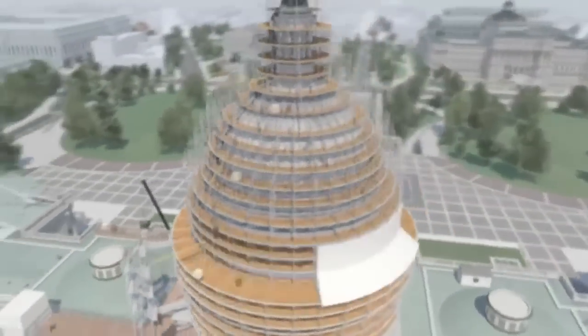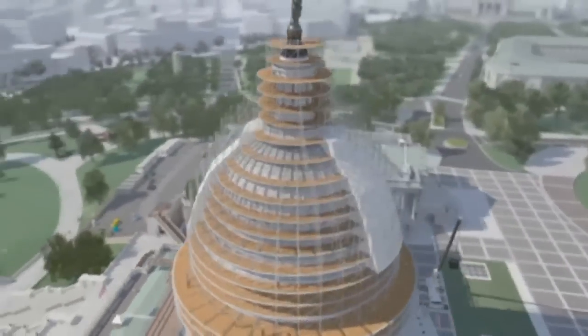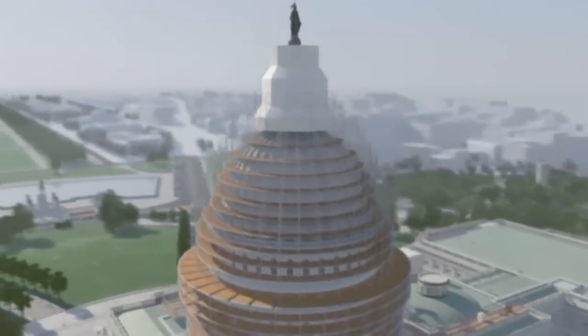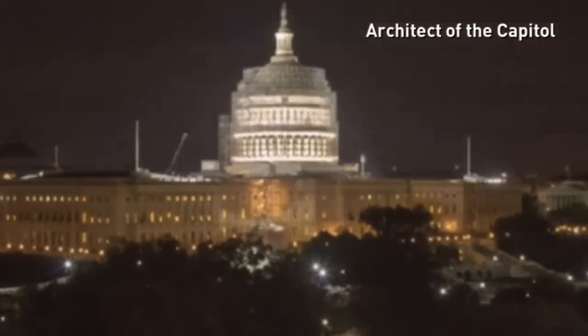The project is expected to improve the quality of the dome and works are to be completed by winter 2015, costing around 60 million dollars. A recently released time-lapse video shows just how much effort has been made to restore the US Capitol dome.